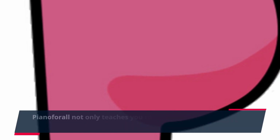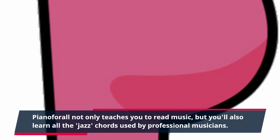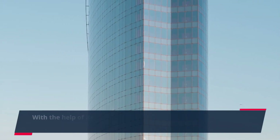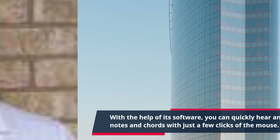Piano for All not only teaches you to read music, but you'll also learn all the jazz chords used by professional musicians. This comprehensive approach gives you a solid foundation for a lifetime of musical enjoyment. With the help of its software, you can quickly hear and understand notes and chords with just a few clicks of the mouse.